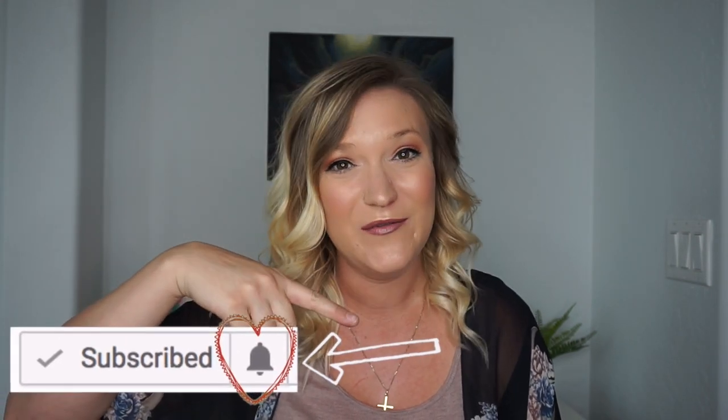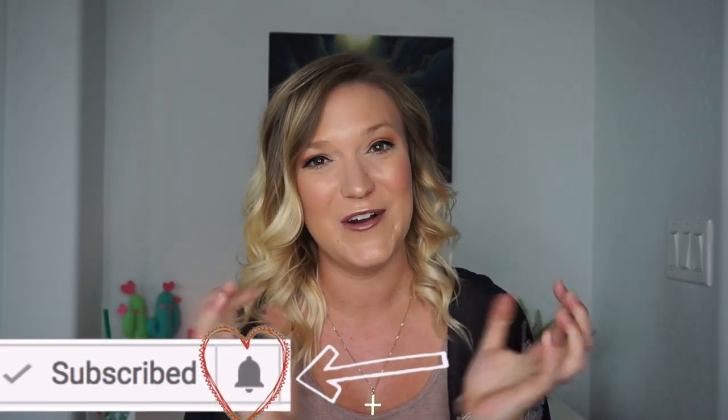Thank you so much for watching till the end of this video and for being here to support my YouTube channel. Don't forget to subscribe and click the little bell next to the subscribe button — it will alert you when I post a new video and will help my channel grow. Have a magical day!